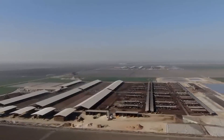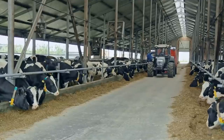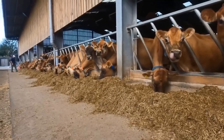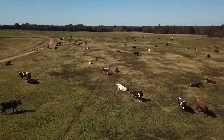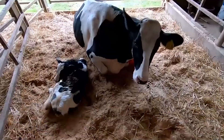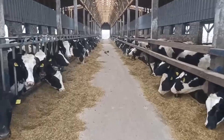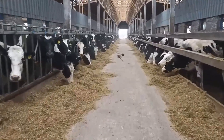Providing cows with optimal housing and facilities is a priority for American dairy farmers. Barns and free stall systems are commonly used to shelter dairy cows, offering protection from extreme weather conditions while allowing them the freedom to move around. Bedded stalls filled with comfortable bedding materials like sawdust or sand provide cows with a clean and comfortable resting space. Adequate ventilation and lighting systems are also crucial for maintaining optimal cow health and well-being.